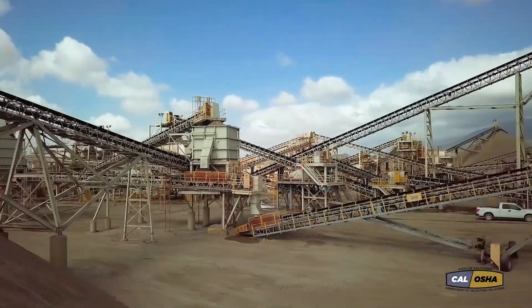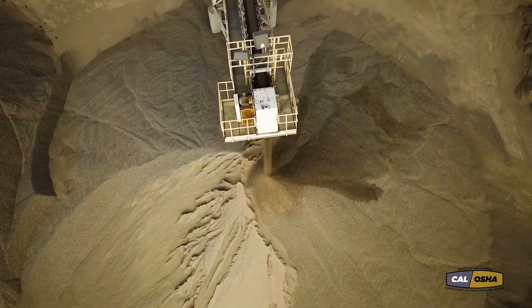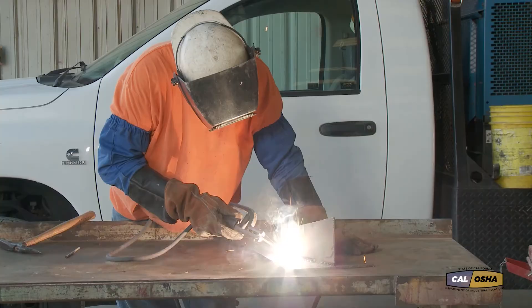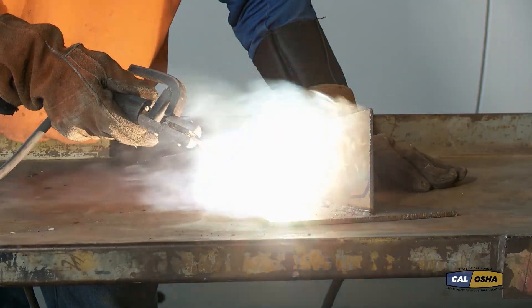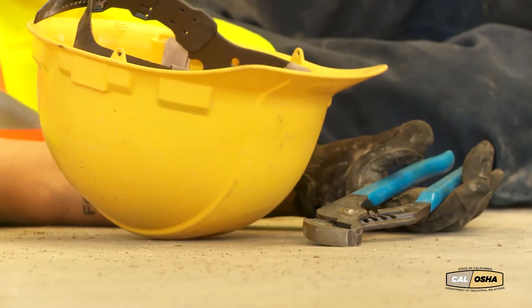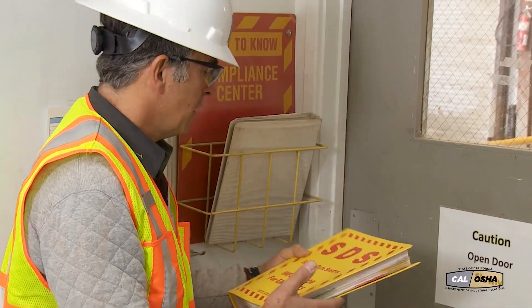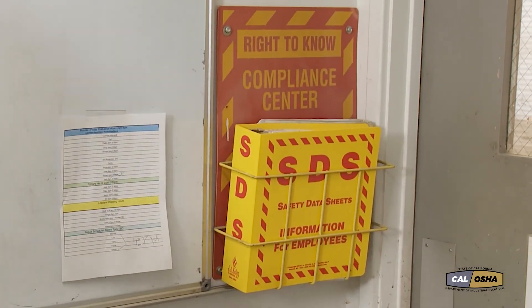Modern mining runs on electricity. Electricity powers conveyors, crushers, ventilators, and lights. Electricity is raw power, so you have to treat it with respect. Electrical accidents can hurt you or kill you. That's why the mining community created procedures and laws to help miners stay safe while working with electricity.